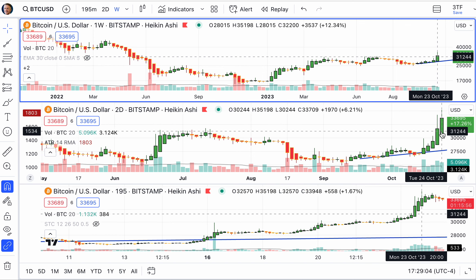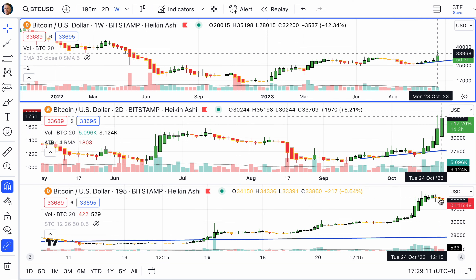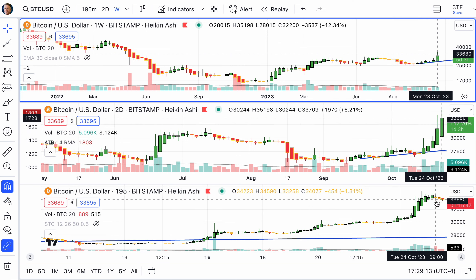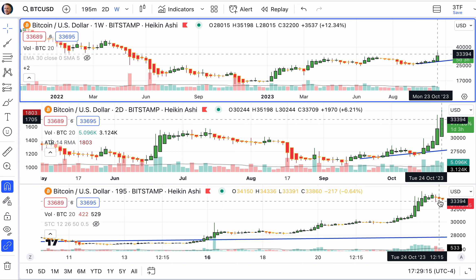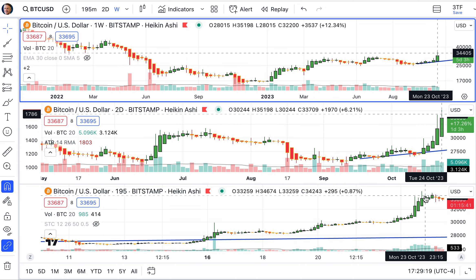That was Sunday, Monday, and then you got Monday, Tuesday as things just tearing up. Now we can see over the last few hours how things have sort of peaked and pulled back a little bit as we look at that 195-minute chart.